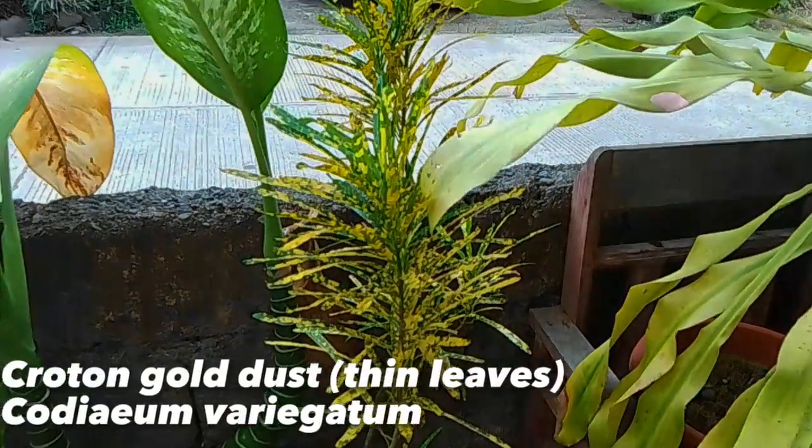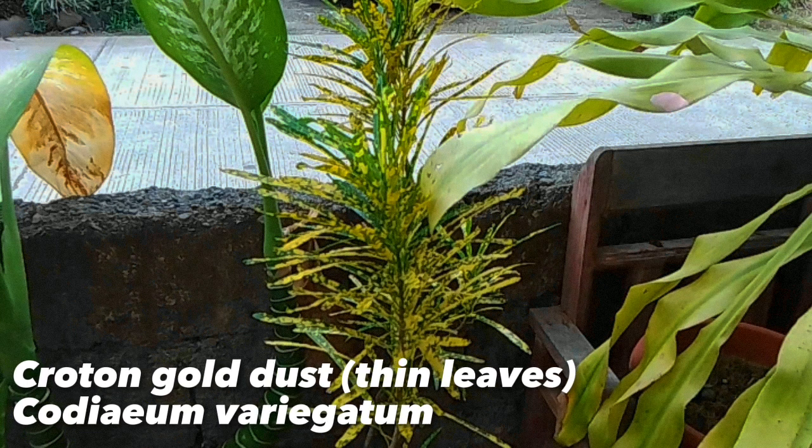This is a Croton gold dust, scientifically named as Codiaeum variegatum. This has dark green leaves which are splattered with bright yellow dots.